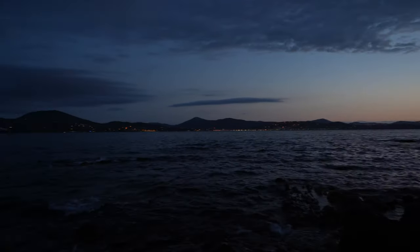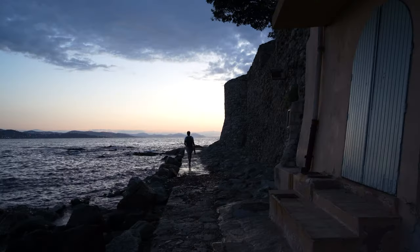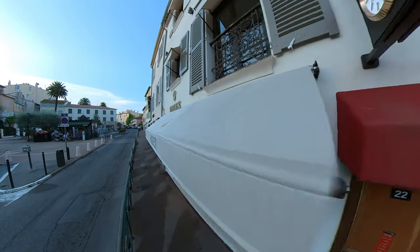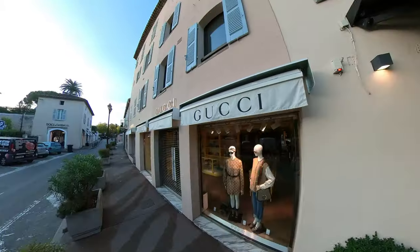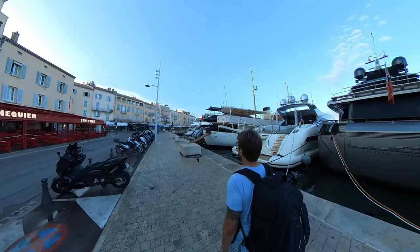Welcome to Saint-Tropez! Heute möchte ich hier ein schönes Landschaftsbild machen und mir ist ganz klar, ich muss hier das erste oder das letzte Licht am Tag nutzen, um wirklich ein vernünftiges Bild hinzukriegen.